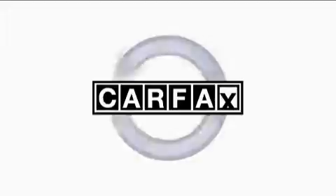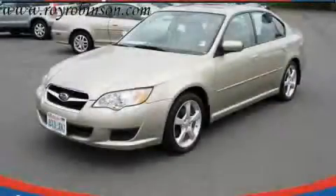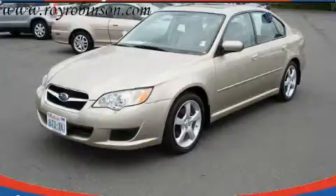This Subaru has had only one owner and it qualifies for the Carfax buyback guarantee. This vehicle is sure to sell fast. Call and arrange your test drive today.